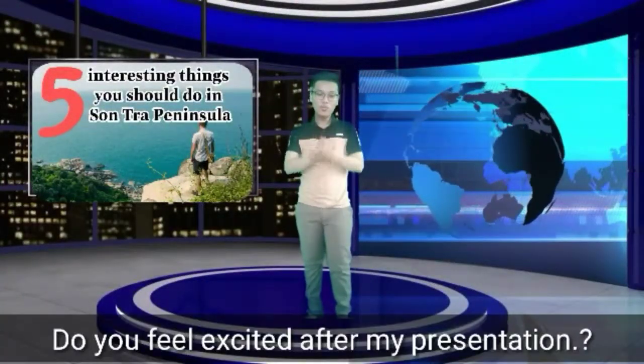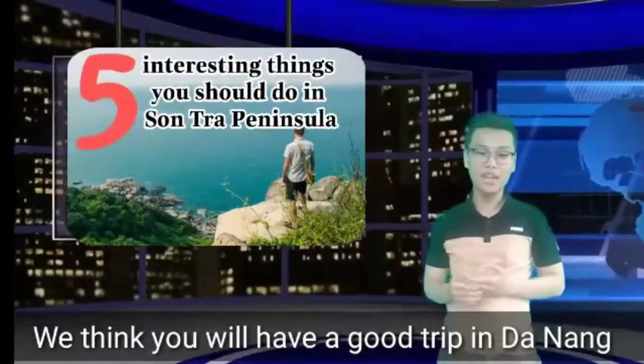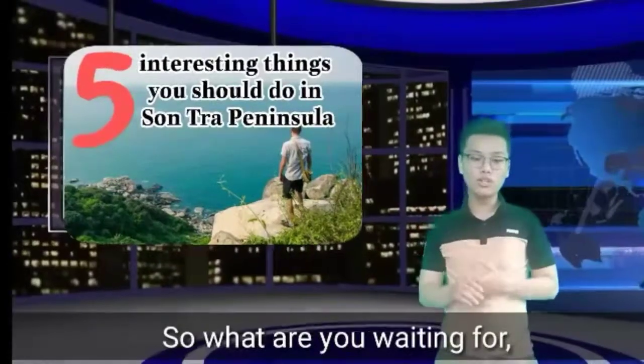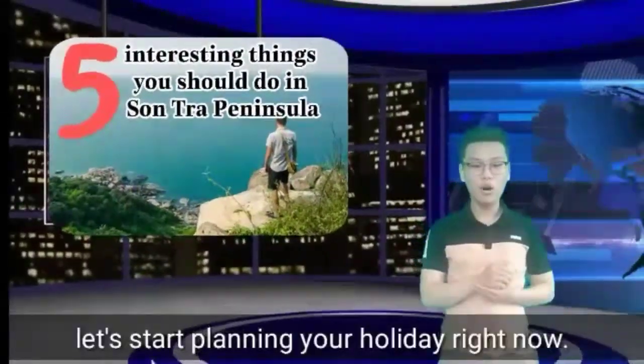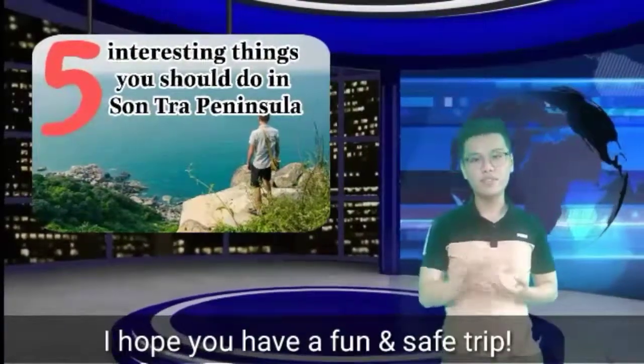Hello, do you feel excited after my presentation? We hope you will have a good trip in Vietnam. So, what are you waiting for? Let's start planning your holiday right now. I hope you have a good and safe trip.